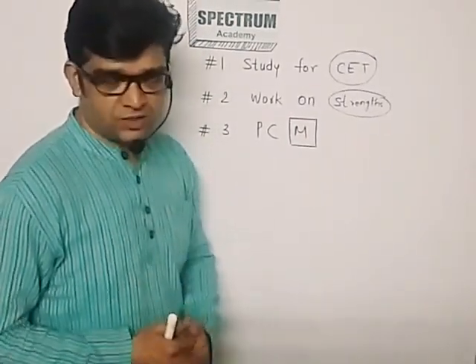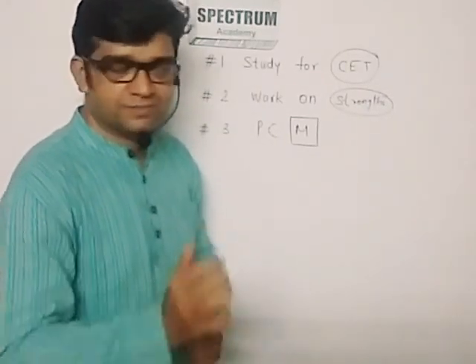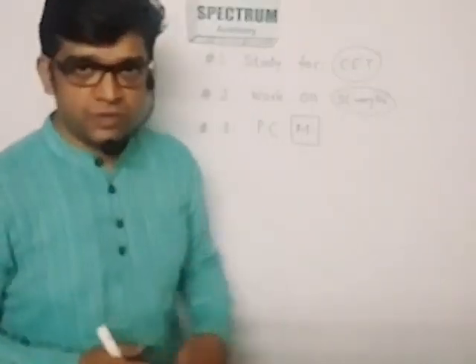So tip number one: study for CET from CET notes. Tip number two: work on your strength.